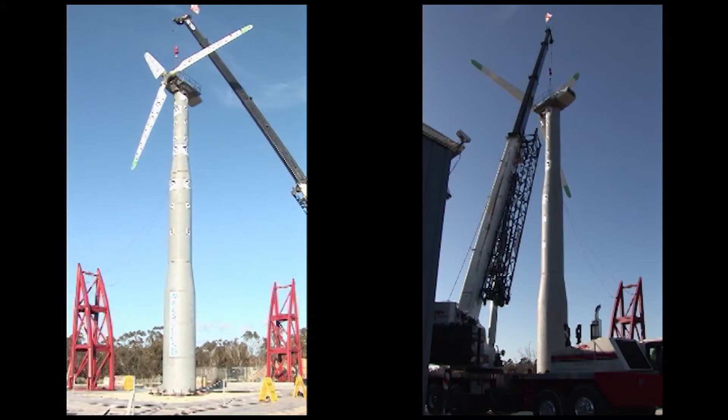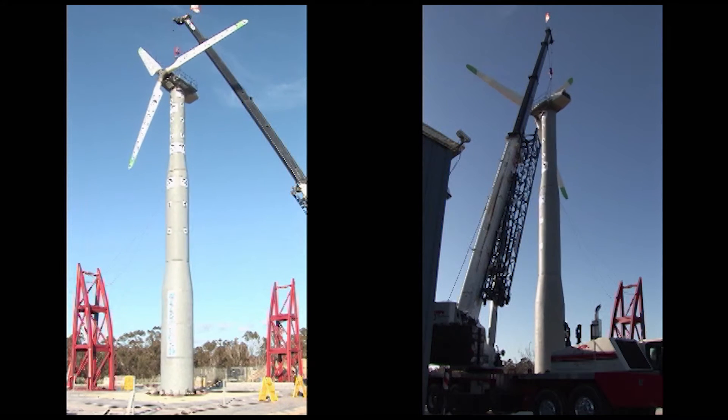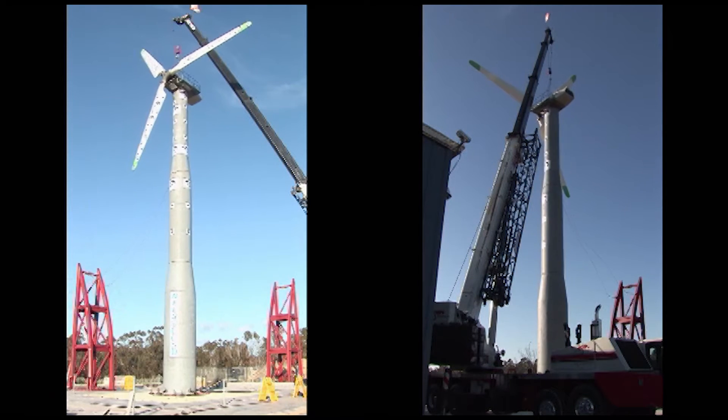This test of a wind turbine standing over 100 feet tall demonstrates how this outdoor facility with no overhead height limitations enables the testing of taller specimens than is possible on any other shake table in the U.S. and the world.